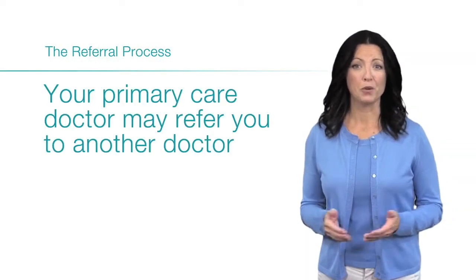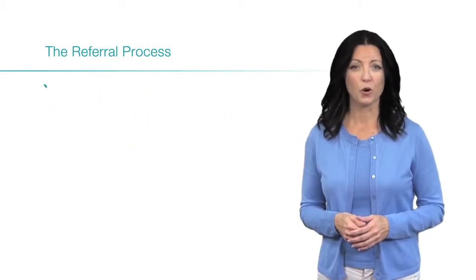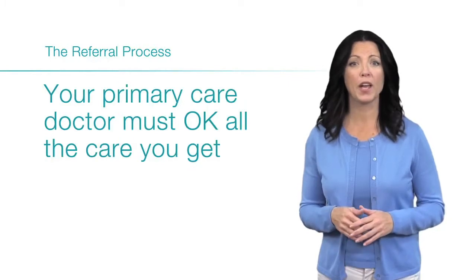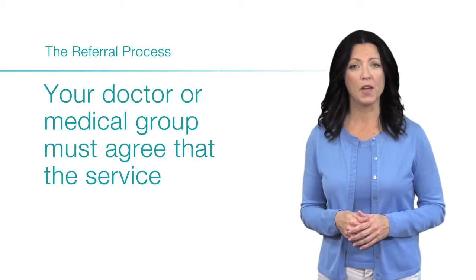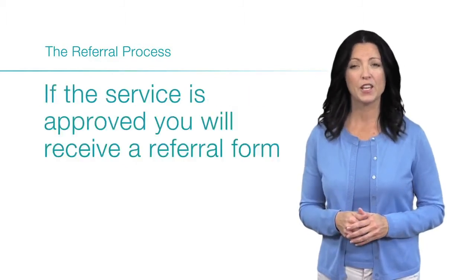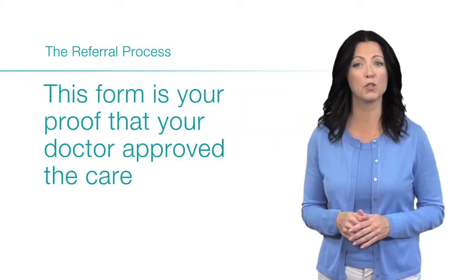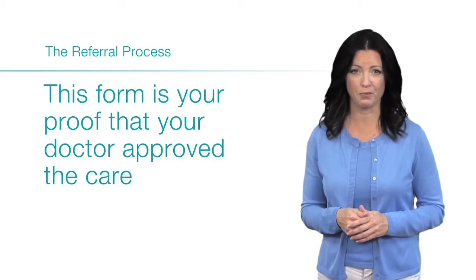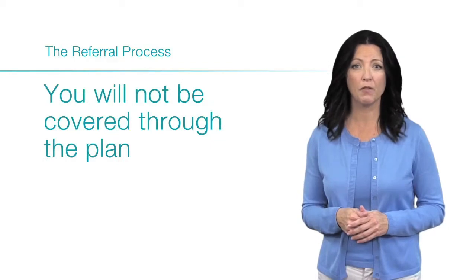Your primary care doctor may refer you to another doctor or health care provider if you need special care. Your primary care doctor must approve all the care you get except for emergency services. Your doctor or medical group must agree that the service or care you get from other health care providers is medically necessary. If the service is approved, you will receive a referral form to take with you to your appointment. This form is your proof that your doctor has approved the care. If your care has not been pre-approved, you will not be covered through the plan.